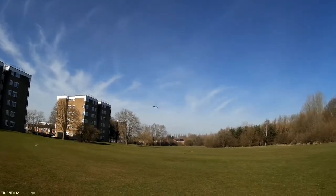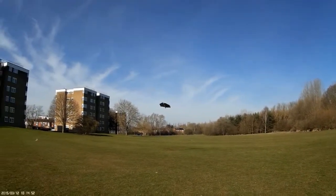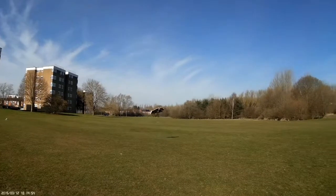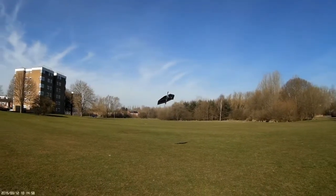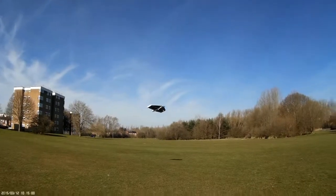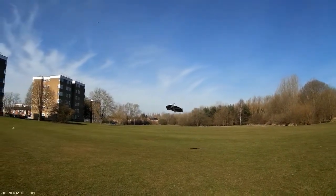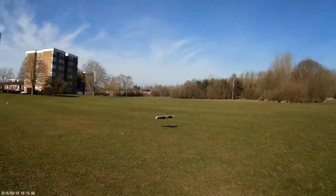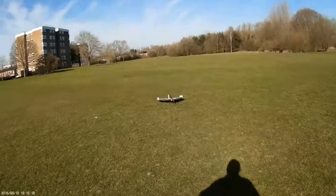Alright, the battery's now just about had it. Don't mess me about. Not bad.